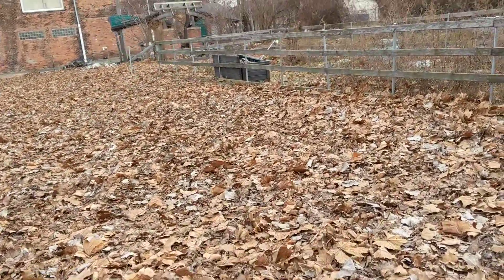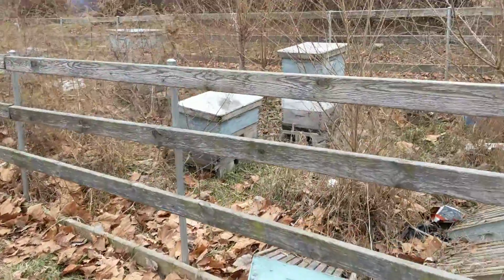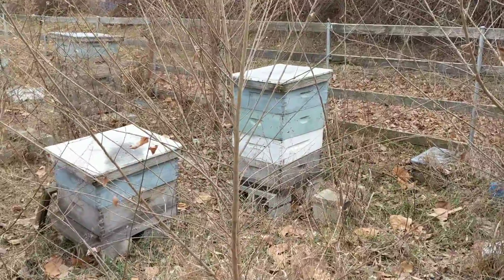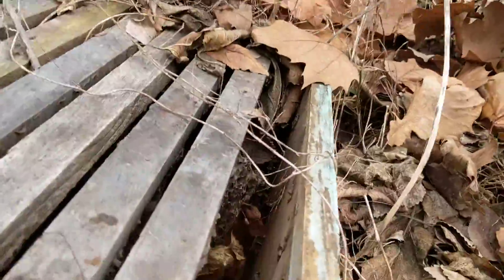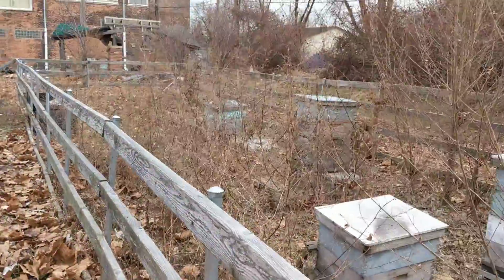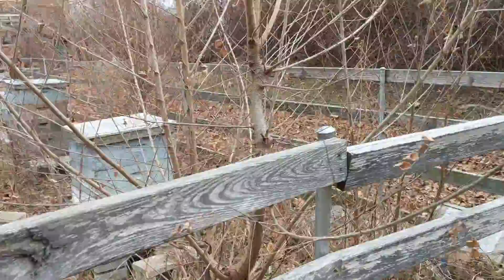Here we are coming up to the corral, the specialty area. Those are honeycombs — these are beehives. The beehives are outside, and there's the honeycombs inside. Everybody's sleeping. Got quite a few sitting out here. So that was a big surprise from this garden.